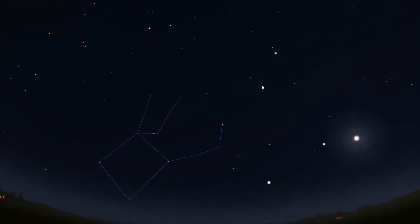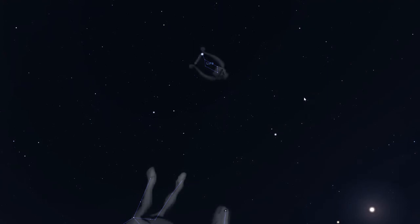Also in the summer, if we look really high overhead, we can see yet another shape — this time a great big triangle, which is often called the summer triangle. This is very easy to find in the summer and has three different constellations included with the three bright stars that make the triangle. Over here we have a constellation called Lyra. What do you think this shape looks like? People in ancient Greece thought it looked like an instrument called a lyre, which is why they named it Lyra.